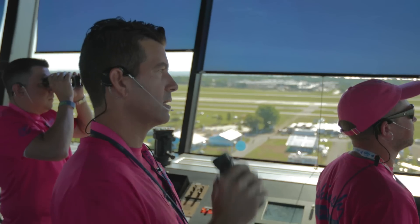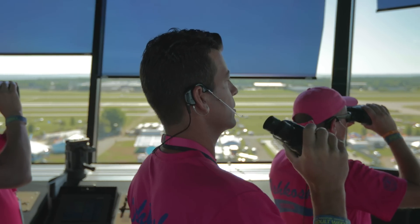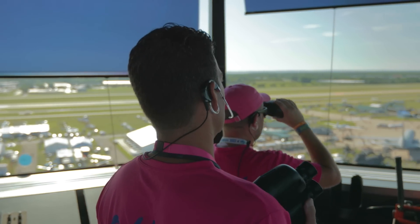We are in the control tower — the busiest control tower in the world this week. The control towers I've visited before might have one, two, or even three people. I've never been in one that has 20.